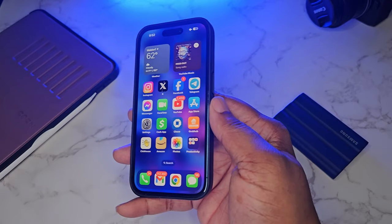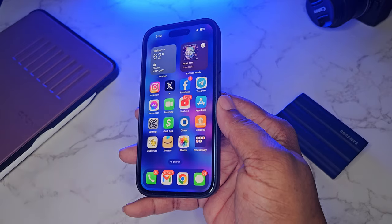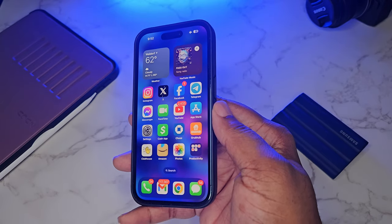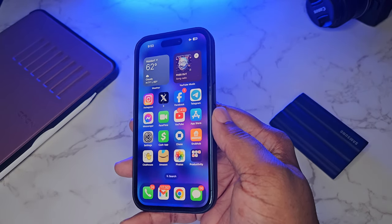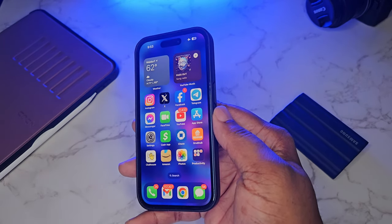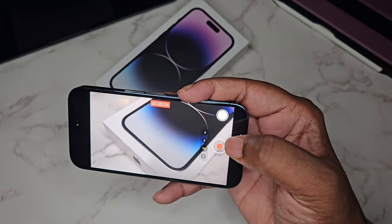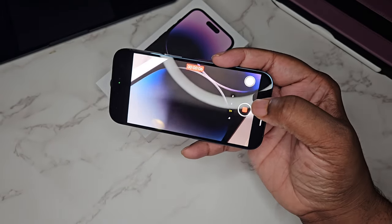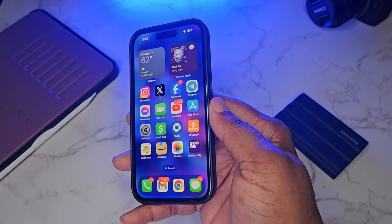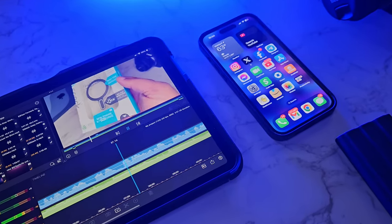Outside of that, I choose this as my productivity device. This combined with my iPad is a serious combination for productivity. When I get on the iPhone it's to be productive — I'm not really watching content on it. This started back with the iPhone 6s Plus and the first iPad Pro. Once I bought that combination and started AirDropping and using LumaFusion, I was hooked — and I'm still hooked.